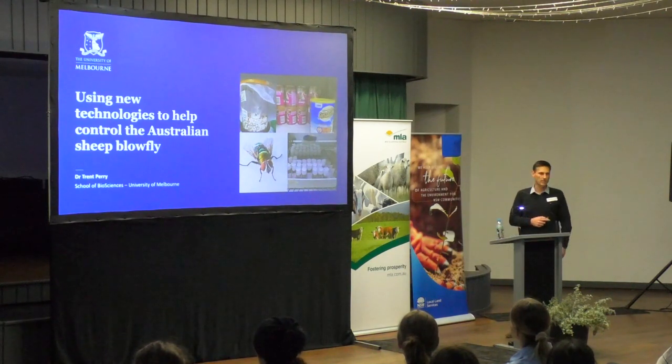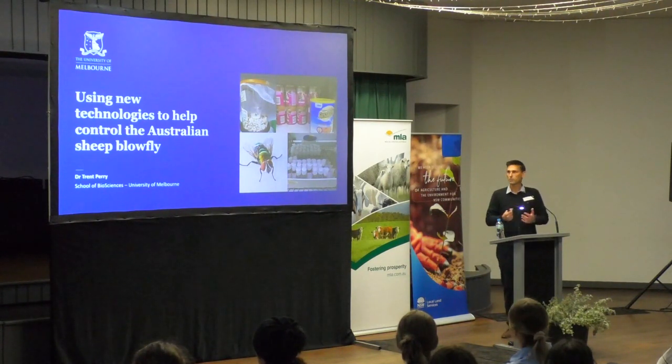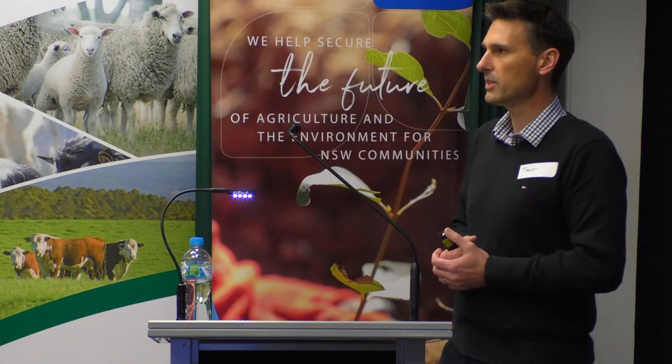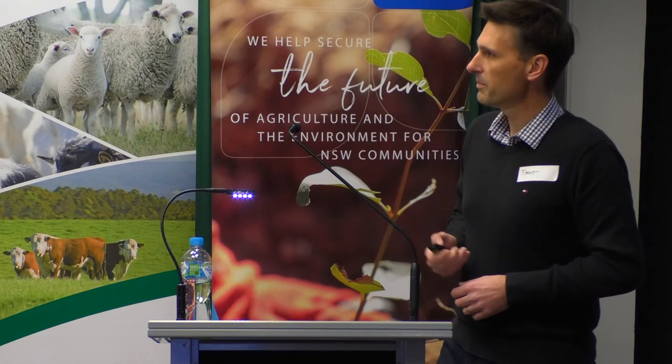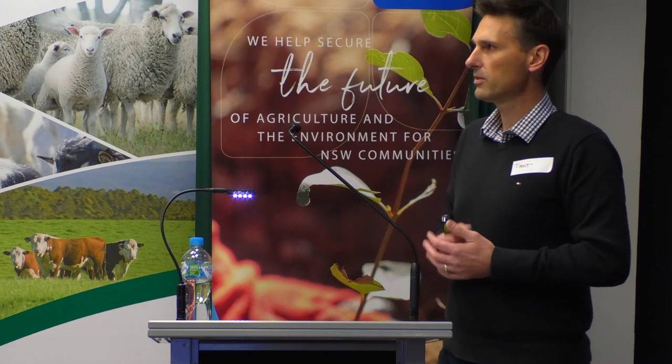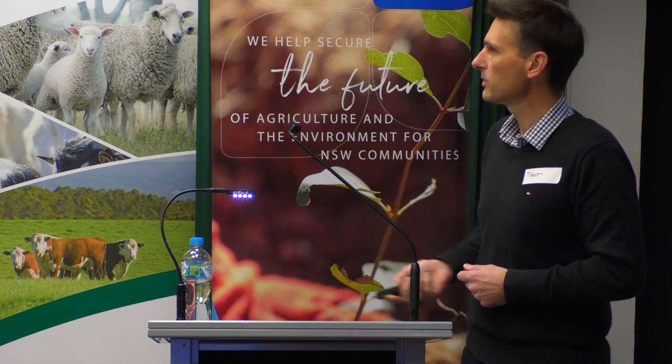I'm not going to go too much into the background. Most people know it causes hundreds of millions of dollars worth of damage to production each year and costs a lot to control. There are a lot of animal welfare issues associated with trying to control the blowfly, and there are also issues with having to use a lot of chemicals, which brings about things like resistance that I'll also talk about. We take this pest into the lab and are starting to really try and understand what its weaknesses might be and what some new ways to control it could be.